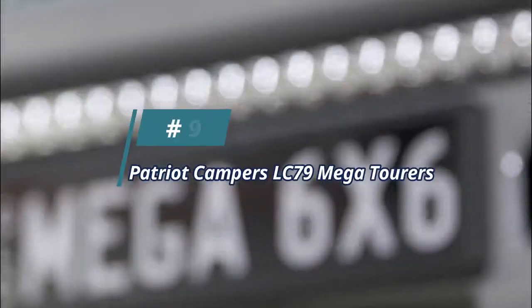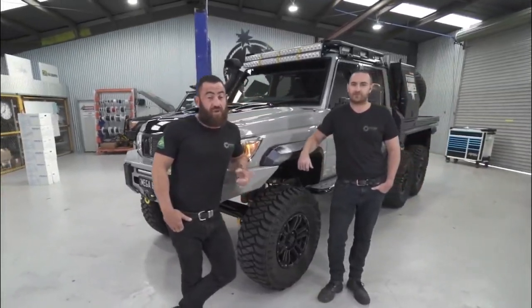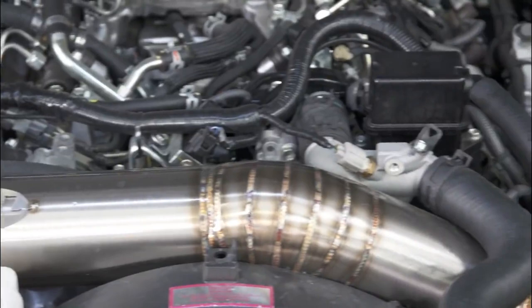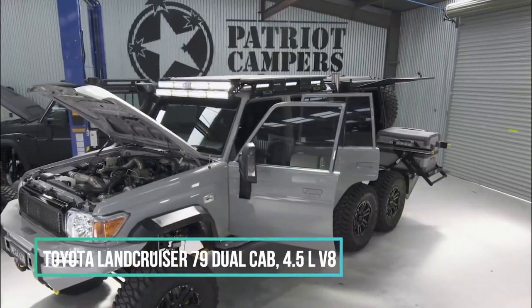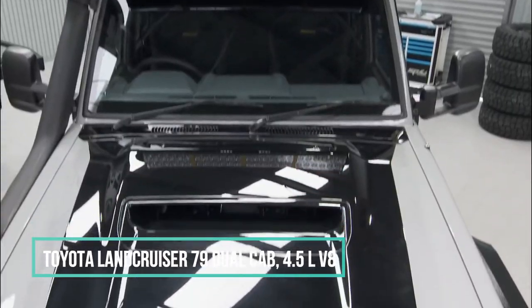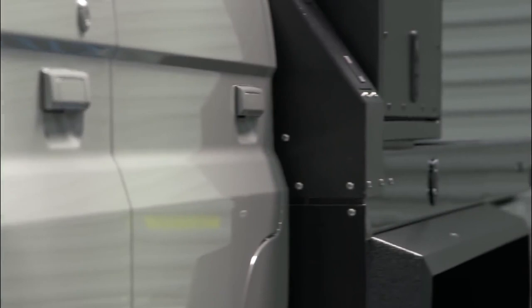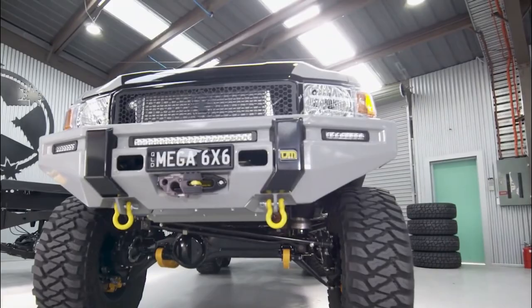Number 9: The Patriot Campers LC79 Megatourer. The beastly six-wheel drive Patriot Campers Megatourer is packed with more technical features than any custom build we have ever seen. The base vehicle is a heavily modified Toyota Land Cruiser 79 dual cab, powered by a 4.5-litre V8 turbo diesel engine that delivers an impressive 500 horsepower, with 8 inches of lift, 37-inch tires, and 6x6 driveability.